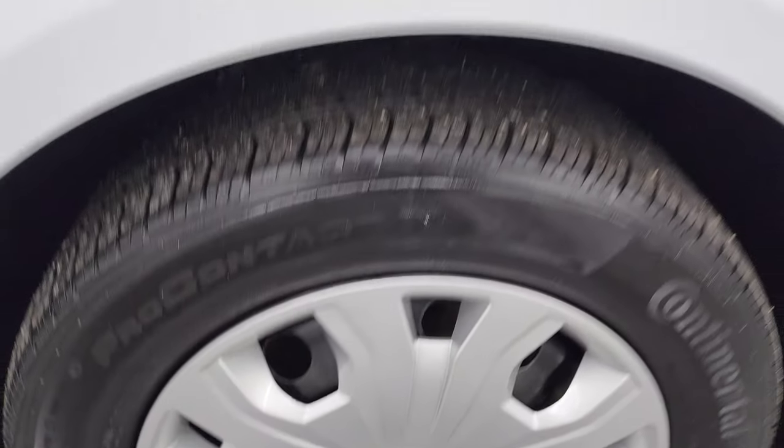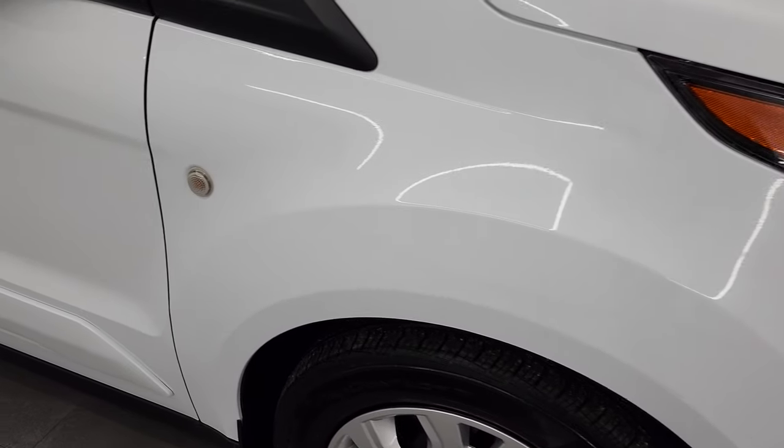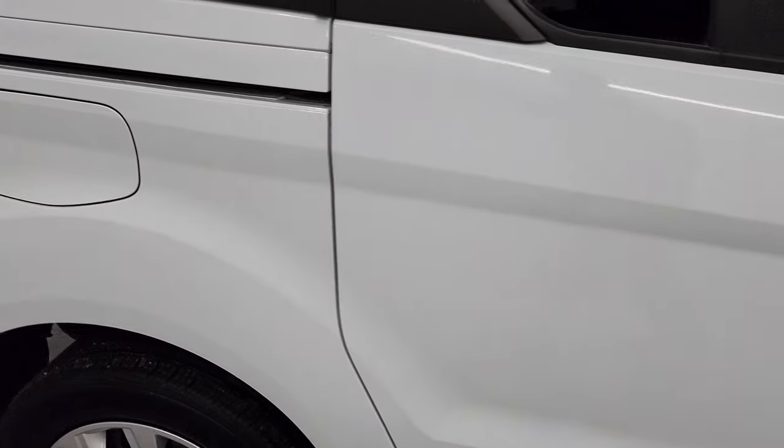Passenger side front wheel simulator is in nice shape. And as you go down this side of this 2021 Ford Transit Connect, take note of how clean the body is, how reflective and mirror-like the paint is.